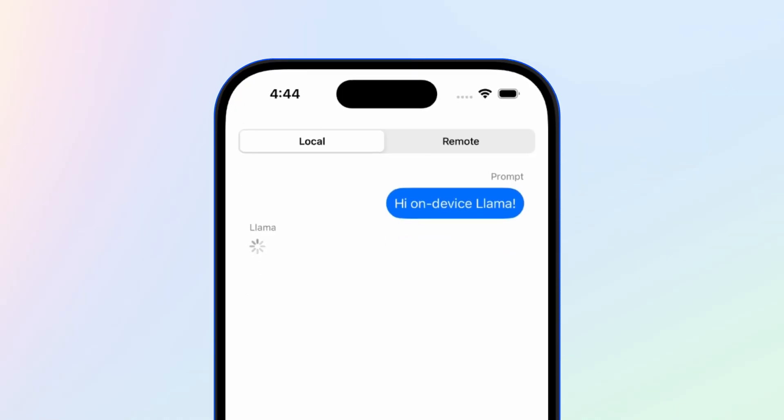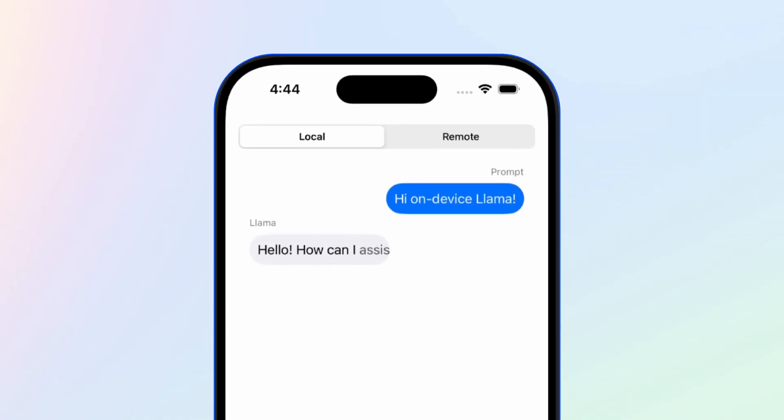For example, if you have an iOS app, you can use the same API in your client code and run inference locally on the device or send those requests to a remote inference server.